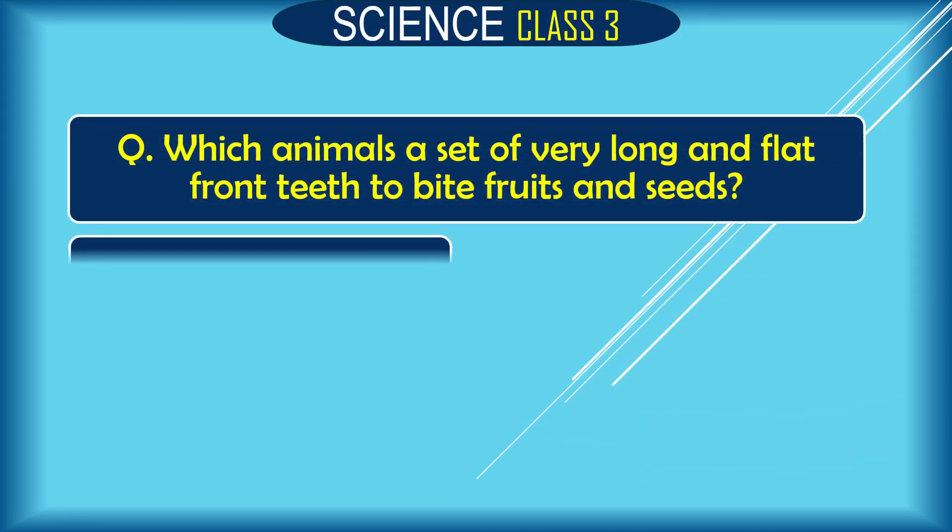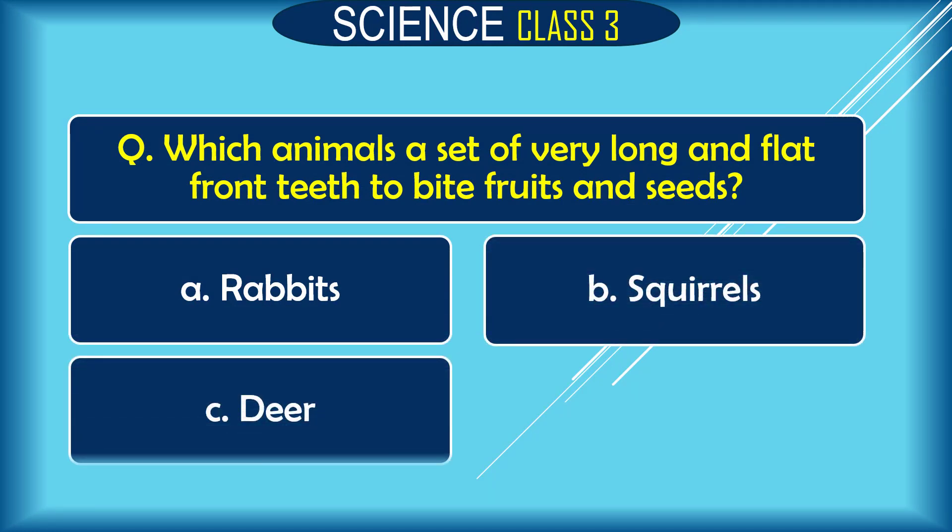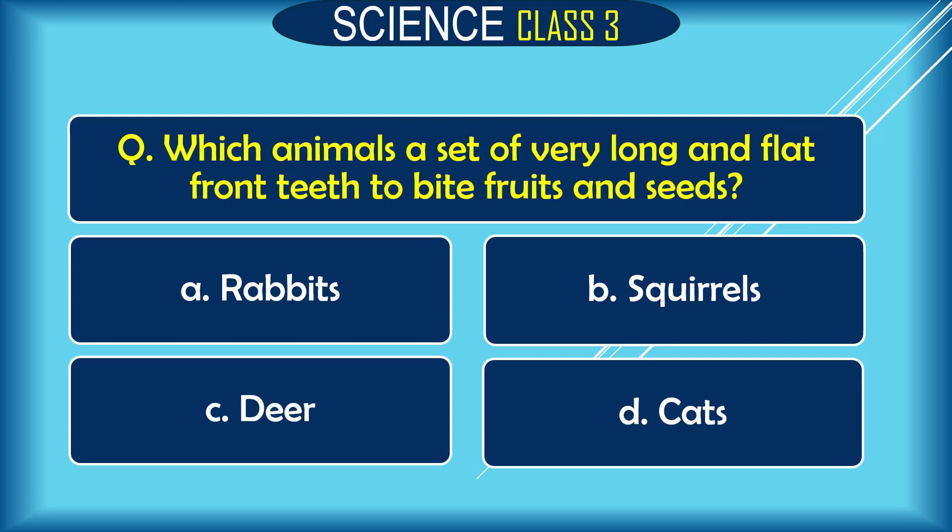Question: Which animal has a set of very long and flat front teeth to bite fruits and seeds? A. rabbits, B. squirrels, C. dogs, D. cats. The correct answer is A. rabbit and B. squirrels.